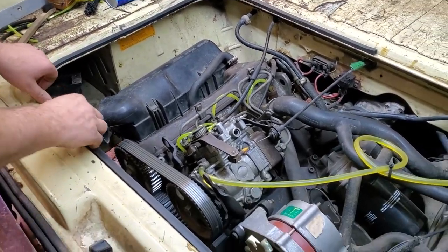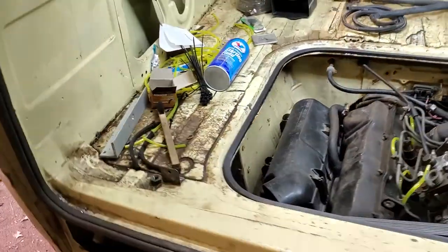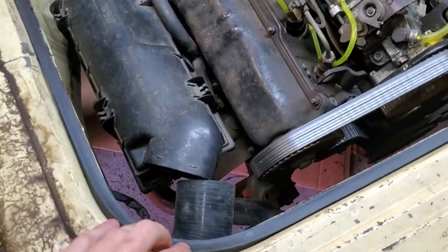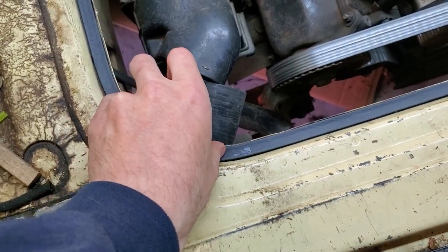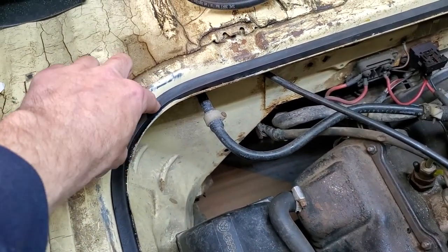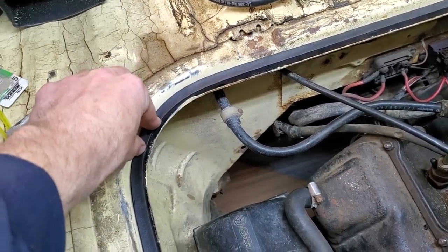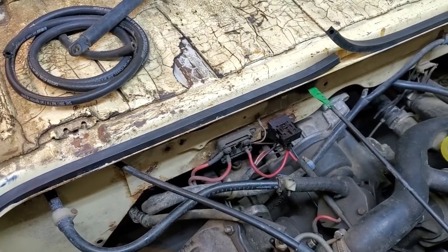Engine compartment seal — you gotta hold those two corners. Let this son of a bitch glue in. It just keeps popping up like an asshole.